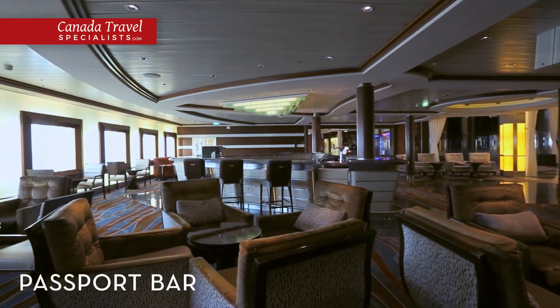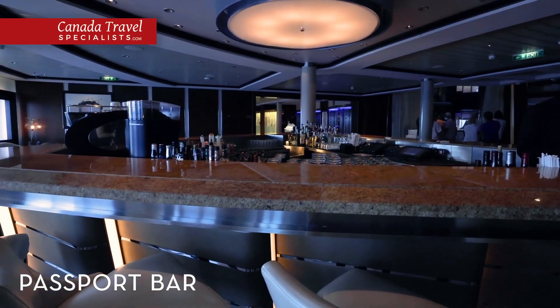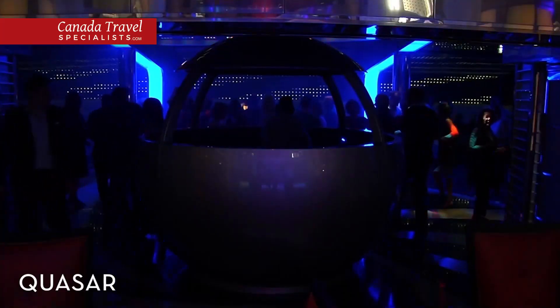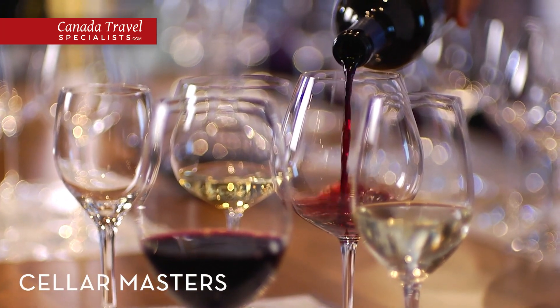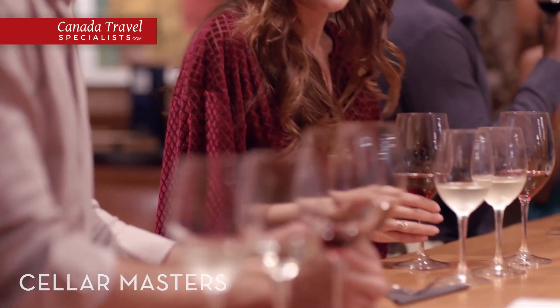Just off the grand foyer on Deck 3, you'll find Passport Bar, a relaxing and inviting lounge where you can order a cocktail and enjoy live music played by a string quartet or a jazz band. Dance the night away at Quasar, a vibrant nightclub that plays retro hits all night long. Sample your favourite red and white wines at Cellar Masters, where you can choose from a large selection of global wines picked by our team of expert sommeliers.